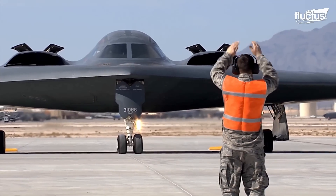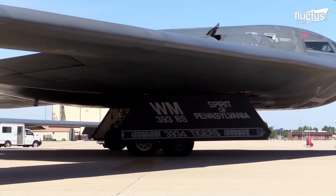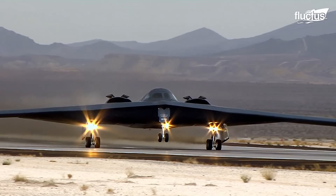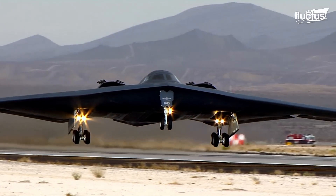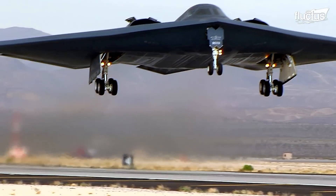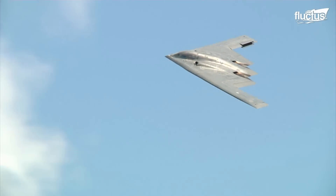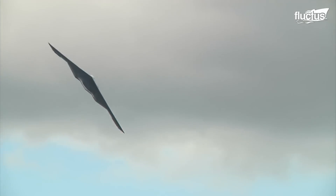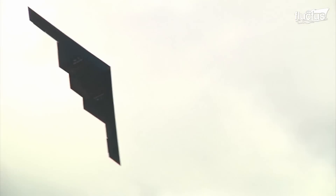In 1997, the world's first and only stealth strategic bomber, the B-2 Spirit, was introduced. Except for the fact that these bombers are almost invisible to radar, they carry up to 40,000 pounds of ordnance in their internal weapons bay.